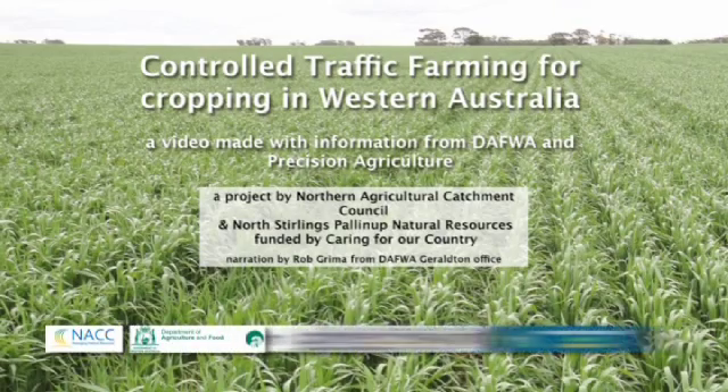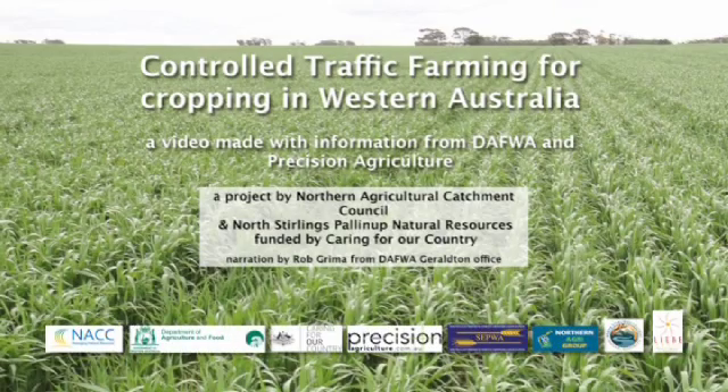This presentation explains controlled traffic farming methods for dry land cropping in Western Australia. We hope the information will help you use controlled traffic concepts on your farm to improve profitability, soil health and the environment.